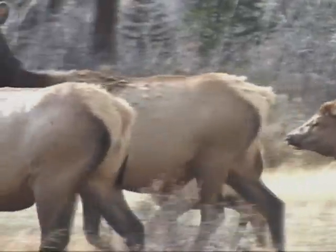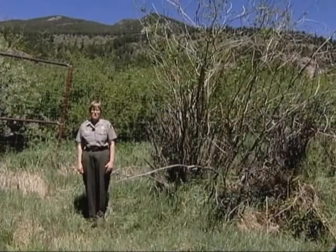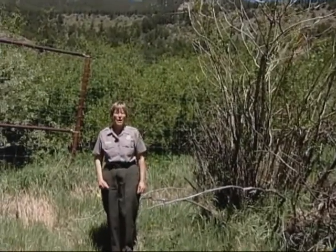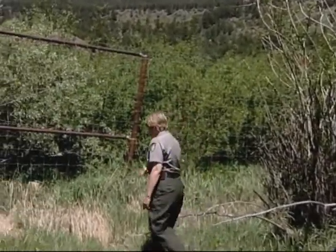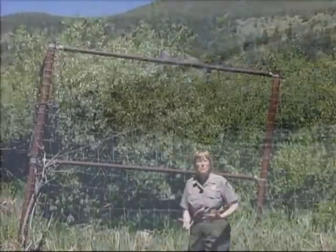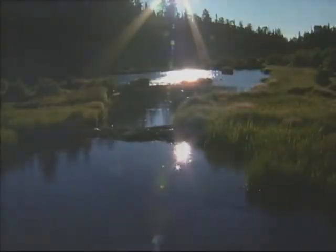The third component of the plan is to use elk-proof fences, called exclosures, to protect stands of willow and aspen while they recover from years of over-browsing. Experiments to date show that once fenced, vegetation recovers quickly, and often beaver will move into the exclosures, build dams, and that will lead to natural stream restoration within the gated beaver community. Biologists believe the fences need to be in place for a decade or more to allow adequate recovery.